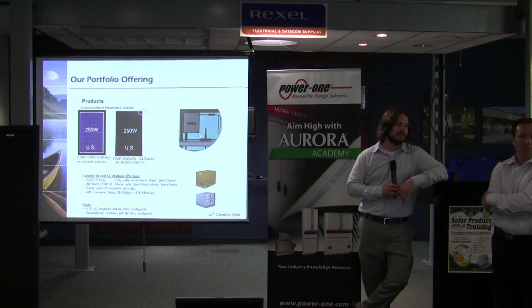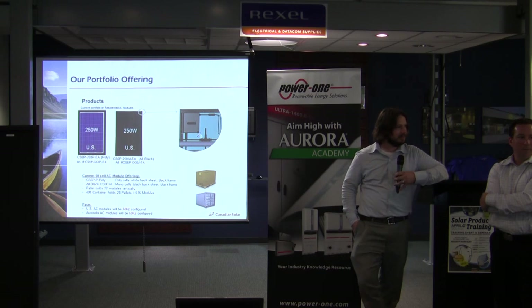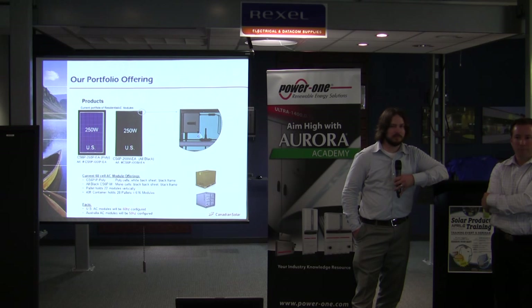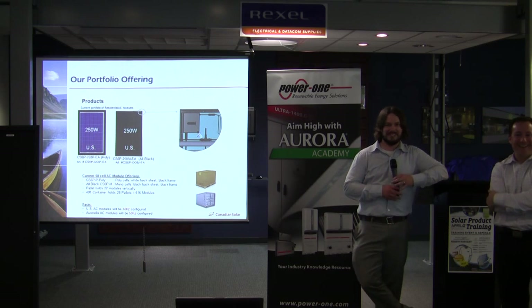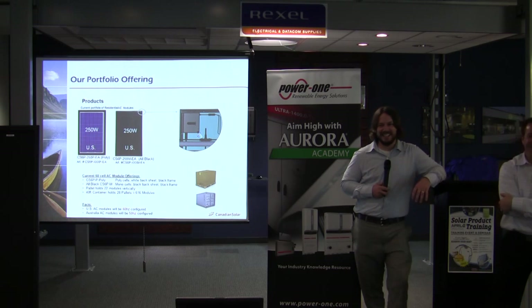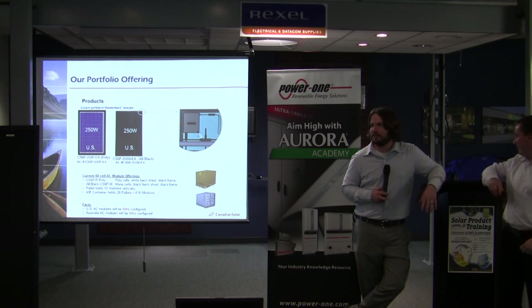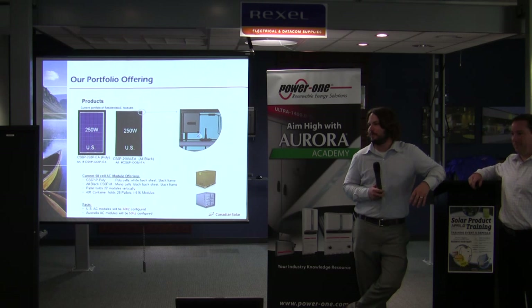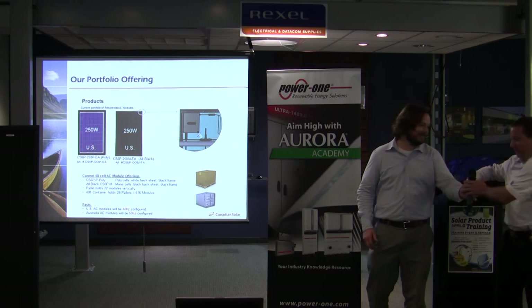Q: Are those panels warehoused here? A: They're FOB Chatsworth — this is one of our main hubs and we'll move inventory as needed. Delivery depends on location; your Rexel sales representative can discuss that with you. Q: You mentioned if there's a problem you could come down — where are you located? A: I'm in Northern California, in the Bay Area — so about an hour and a half flight. Thank you very much.